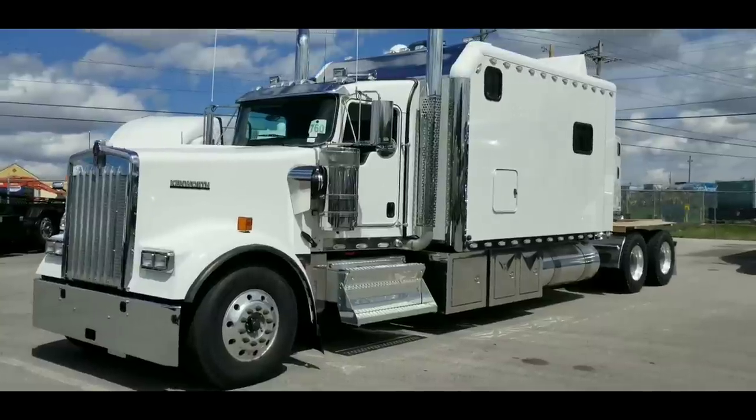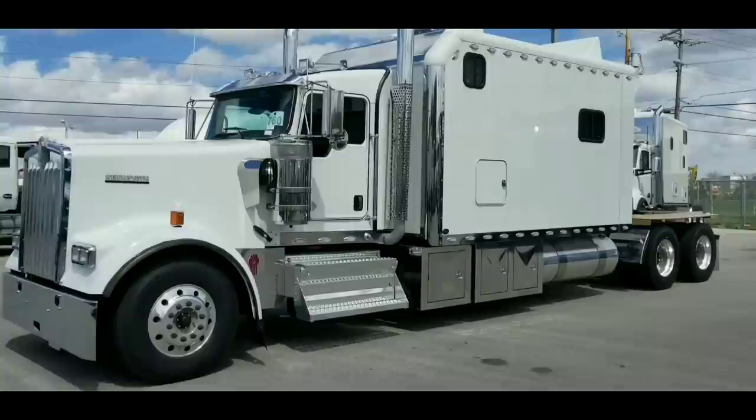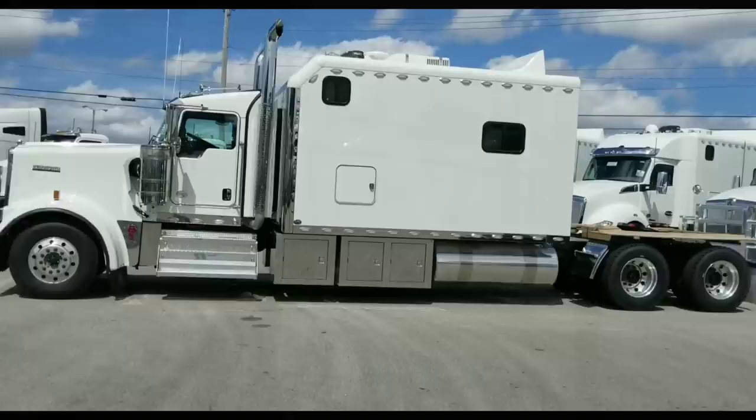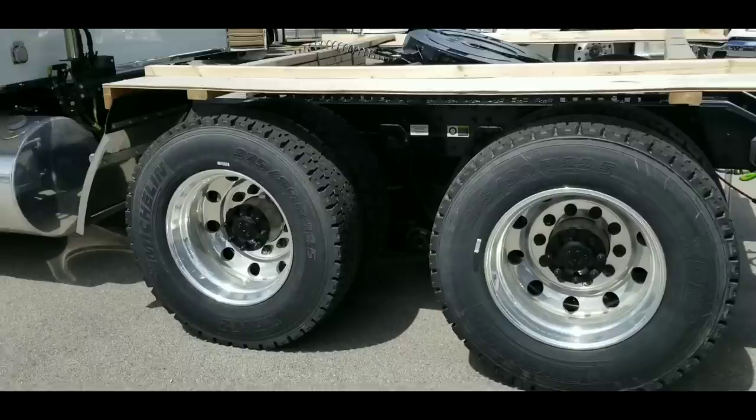This is the 2019 W900 with the 156 inch legacy sleeper, side door entry — hog on the road. How far back do I have to go to get it in frame? It's huge. Now this model, and all of them with the side door entry, have the extra toolboxes on one side or the other.